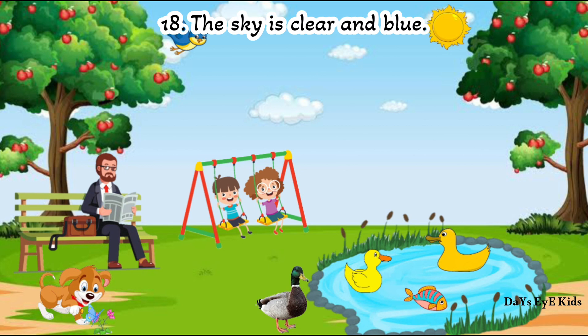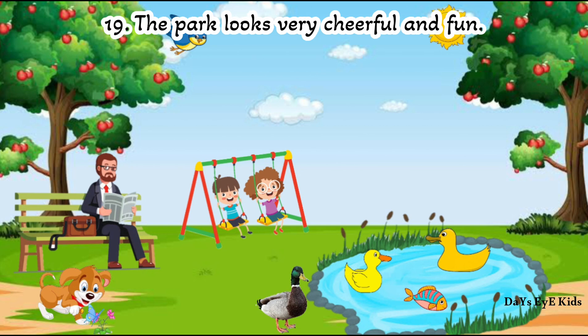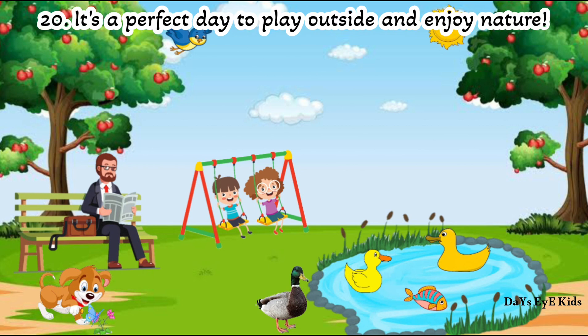The sky is clear and blue. The park looks very cheerful and fun. It's a perfect day to play outside and enjoy nature.